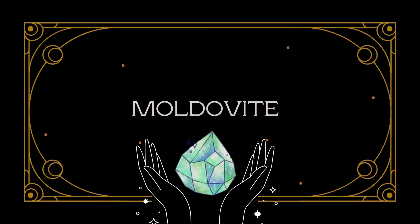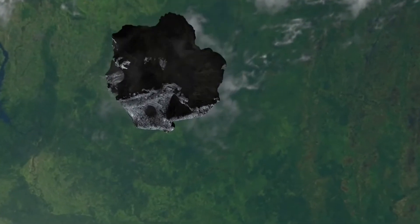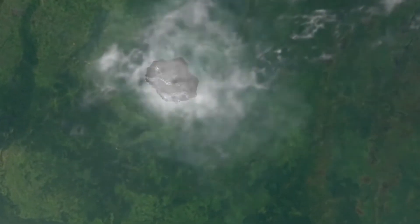There's a stone called moldavite. It's primarily from the Czech Republic. Basically a meteorite hits the earth and sizzles what's there, forming this green transparent stone. You find them either very small or some larger pieces like this.